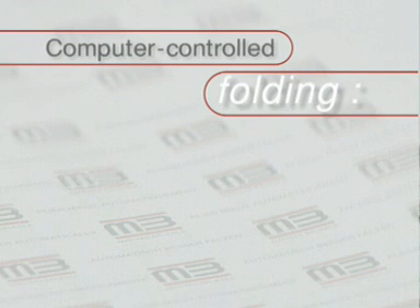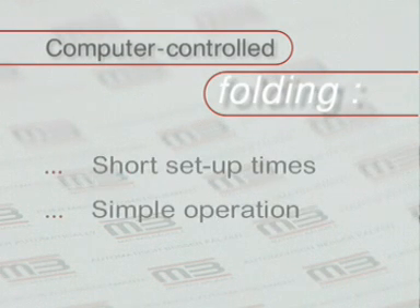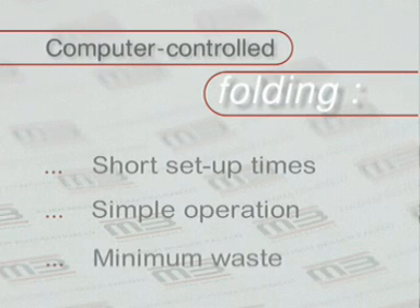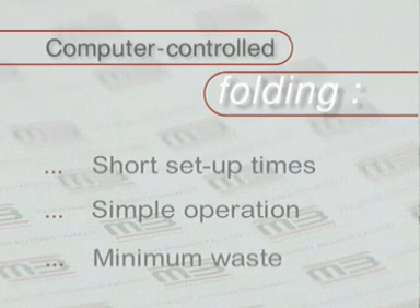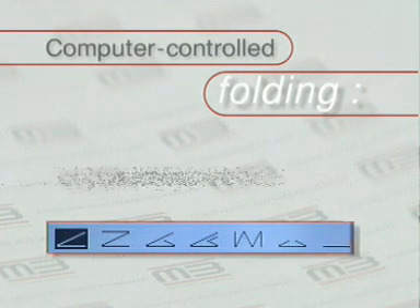Computer controlled folding means short set up times, simple operation, minimum waste. With the Multimaster CAS, you save money and expensive skilled labor and improve your competitiveness at the same time. The following examples demonstrate how the setting process works.